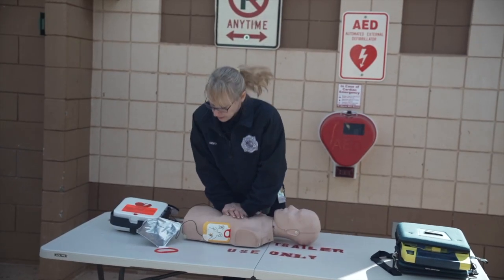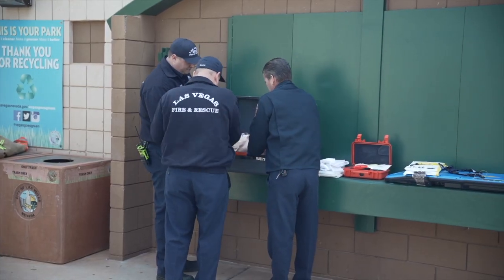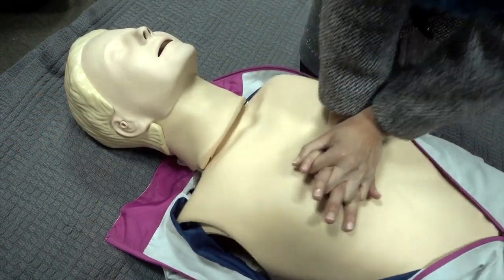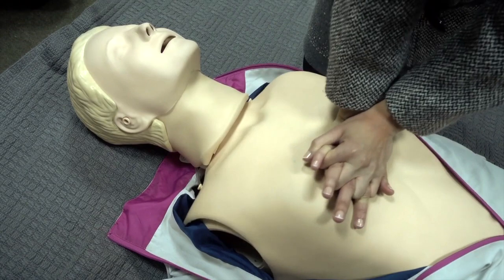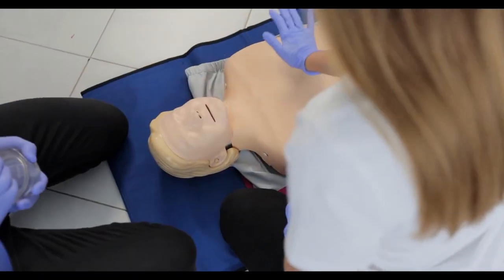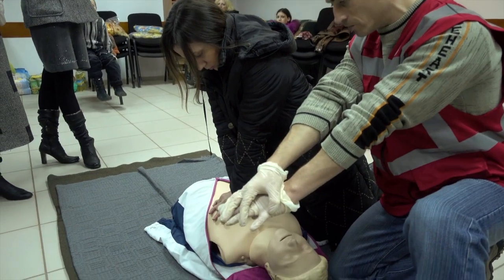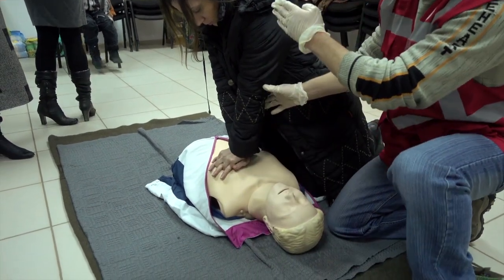Performing CPR before and after the AED arrives is of vital importance. Cardiac arrest is when the heart has stopped pumping. By providing compressions when someone is down, you are continuing to circulate that blood through the heart and through the brain specifically, so you're buying that individual time — time until other interventions can come — buying time and keeping circulation flowing, which significantly increases a person's physical and neurological recovery.